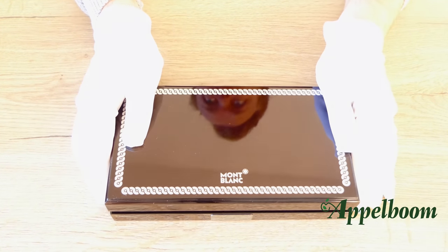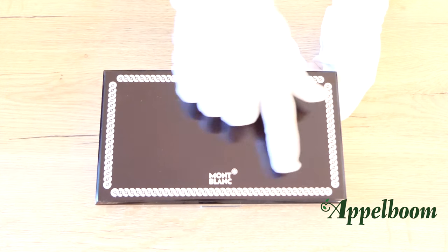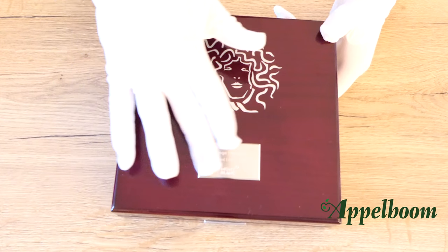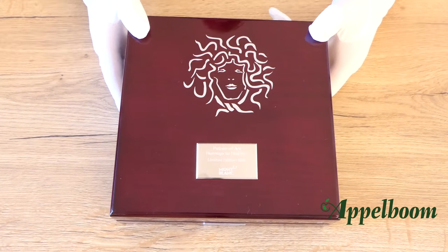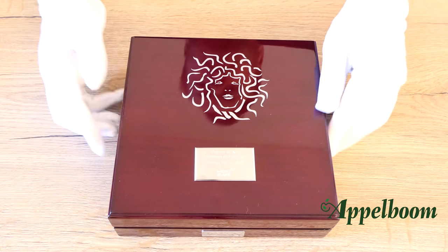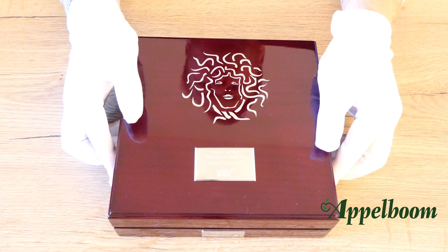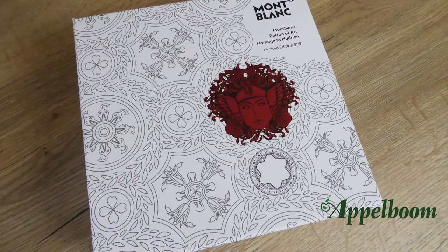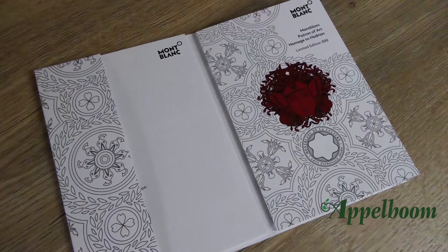The 4810 limited edition comes in a rectangular box in black lacquer. On the top of the box you can find a nice decoration and the Mont Blanc logo. On the front of the box there is a plaque with the name of the pen and the limited edition number. Inside the box there is a cutout in black soft velvet where the pen lays to prevent scratches. The 888 limited edition comes in a wooden square box in a burgundy red lacquer. On the top of this box there is a beautiful silver-colored Medusa print, and below it a plaque with the name of the pen. On the front you can find the limited edition number.